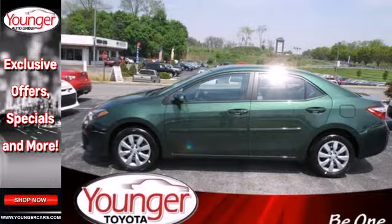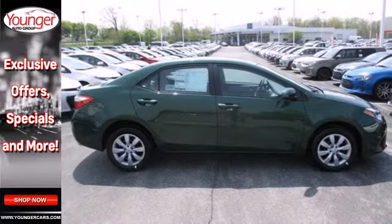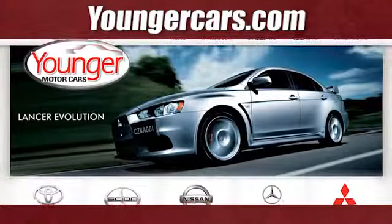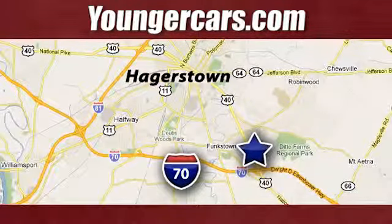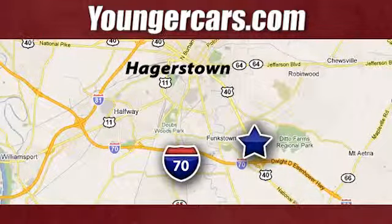Defy convention and elevate your drive like never before. Get behind the wheel today! Visit our website at YoungerCars.com. We're conveniently located at 1945 Dual Highway in Hagerstown, Maryland.